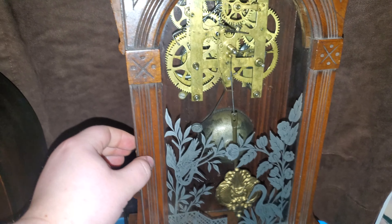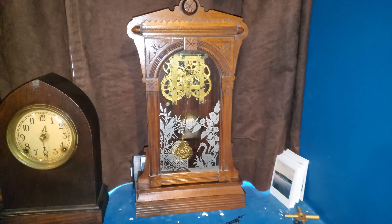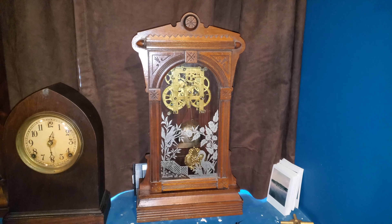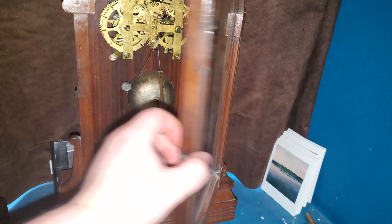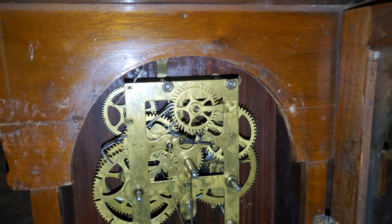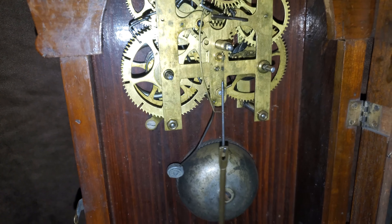Let me shut the clock door so you can see it without the face on. Very small clockwork — very clean movement.